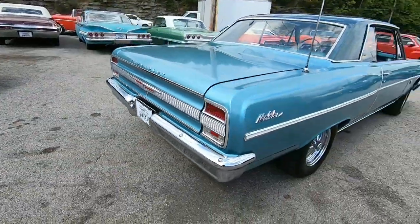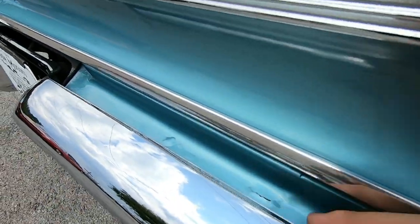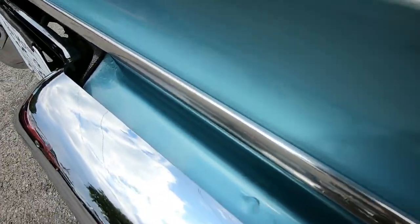Something I missed on the walk around — I want to point this out. There are some bubbles popping up in between the bumper back here. I want you to see that.